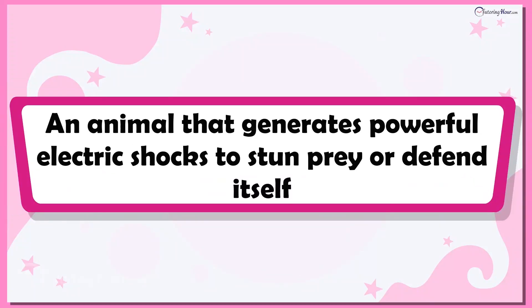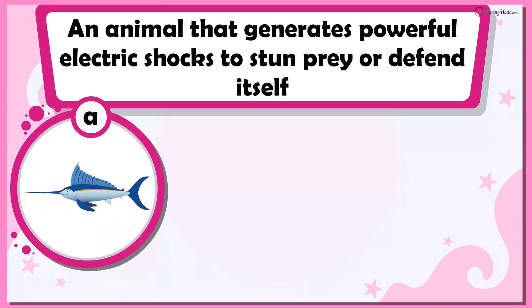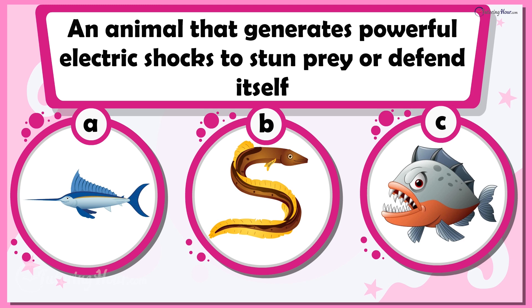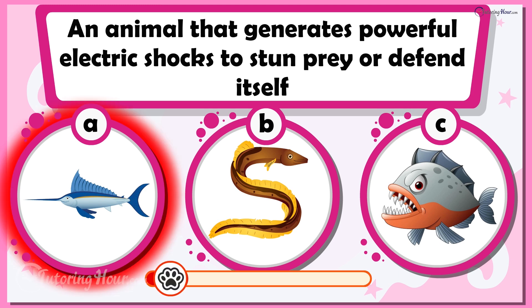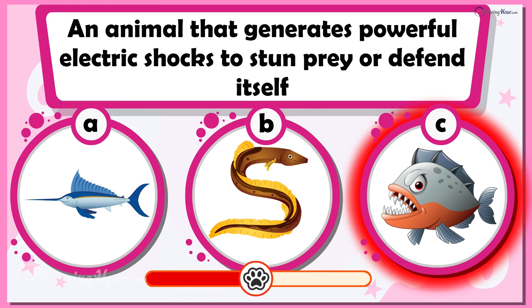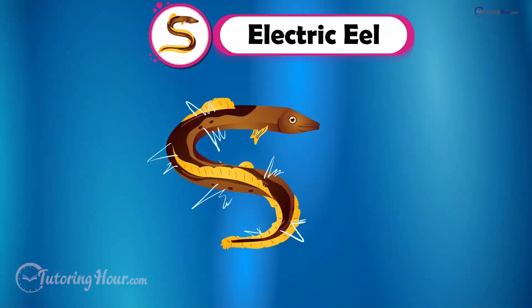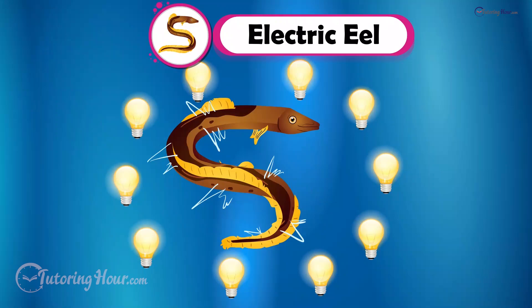This animal generates powerful electric shocks to stun prey or defend itself. Can you guess the animal? Is it A. Swordfish, B. Electric Eel, or C. Piranha? Absolutely, it is the electric eel. The electric eel produces enough electricity to light up ten bulbs. Beware, that's a powerhouse in a slithery disguise.